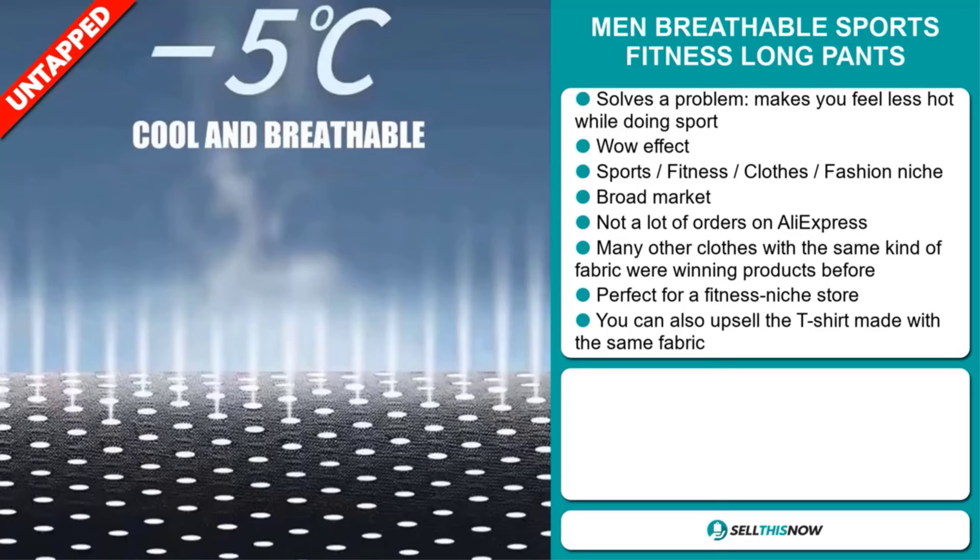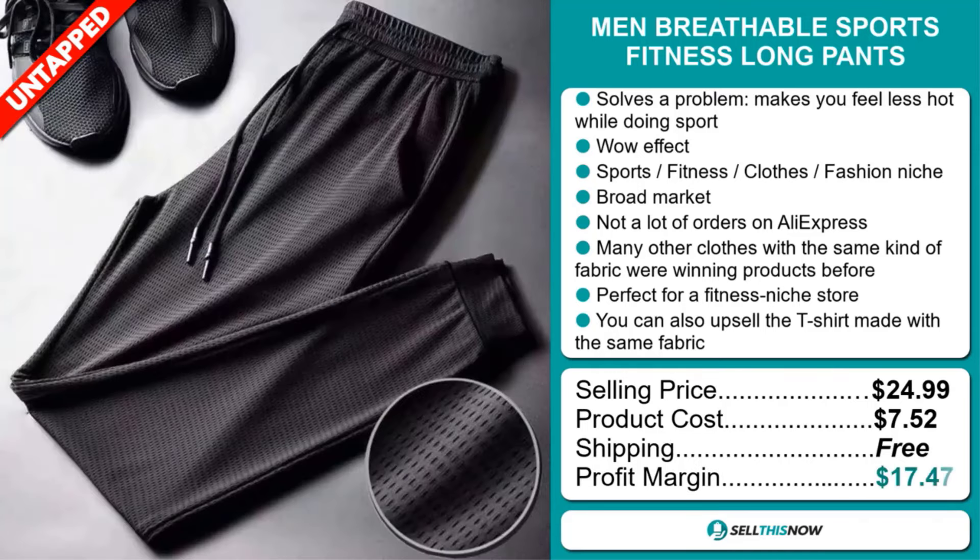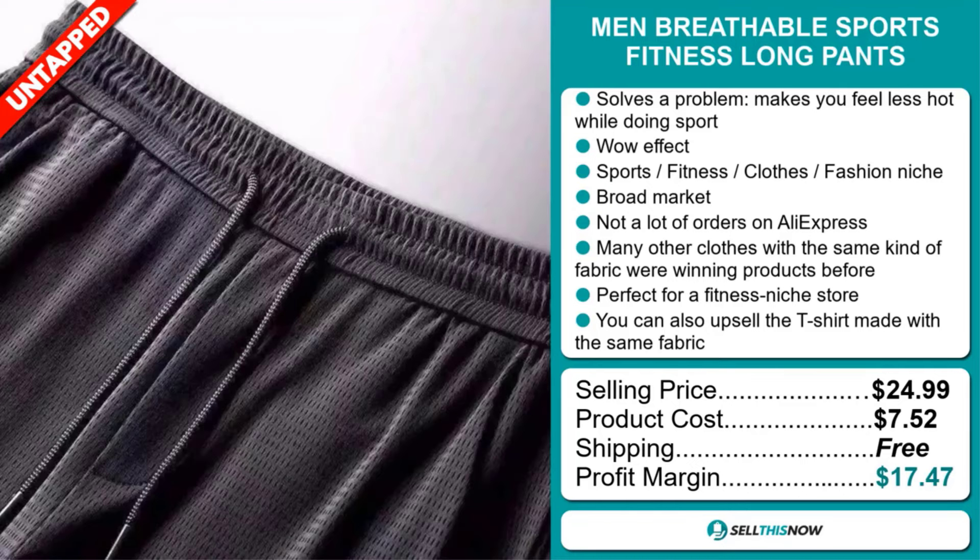Now the selling price for the Men Breathable Sports Fitness Long Pants is just under $25, whereas the product cost is only $7.52. Shipping is completely free, so you're looking at a very good profit margin of $17.47. Sell this now.